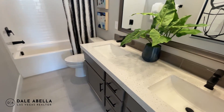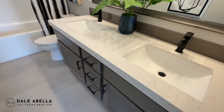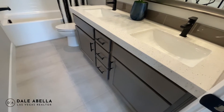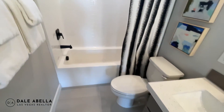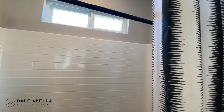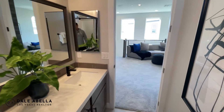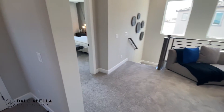This is the full bath upstairs. The standard countertop here is cultured marble. These are the upgraded cabinets on display in the model.